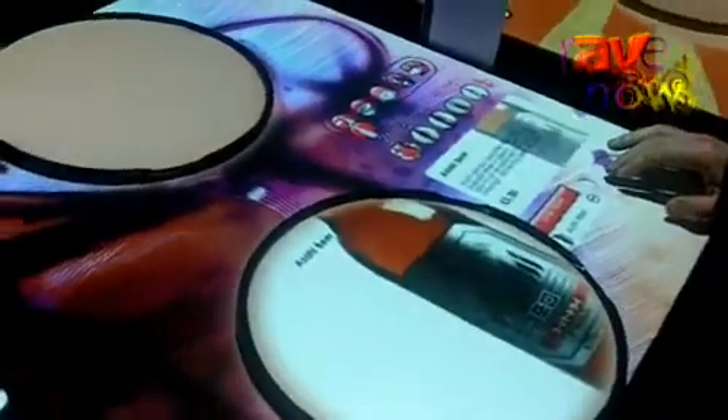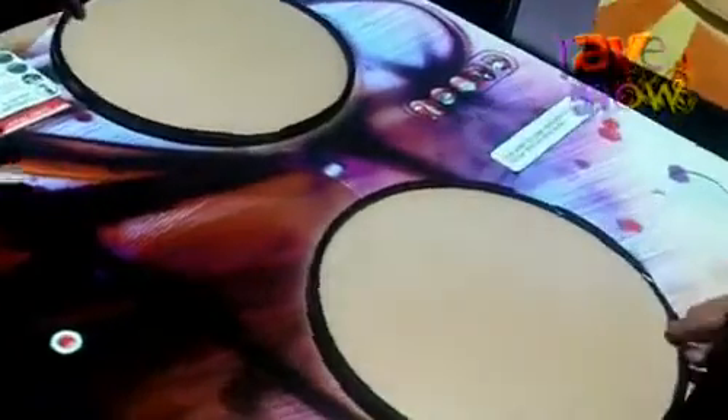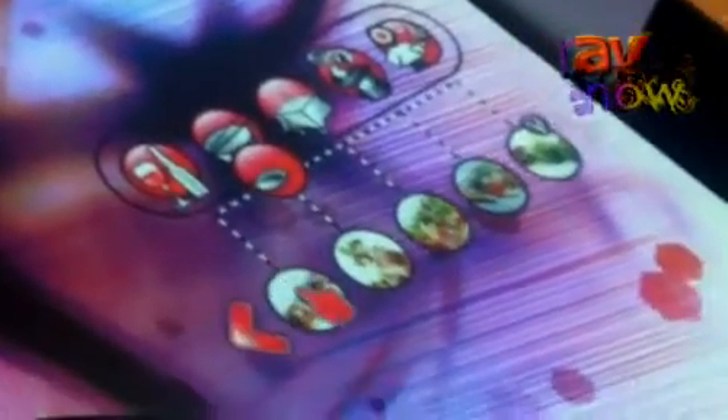They've got a menu generation system and an order capture system, which gives restaurant diners control of the dining experience, so they can order whatever they want from the menu from the table itself. They can have a drink here within 30-35 seconds and food here within 15 minutes.